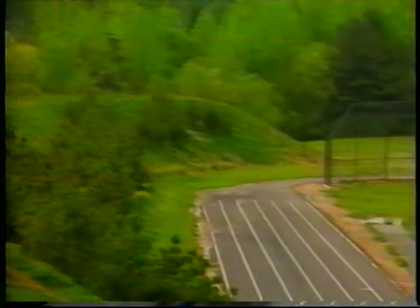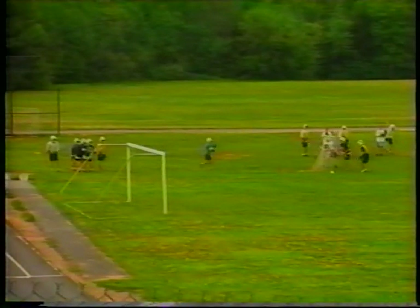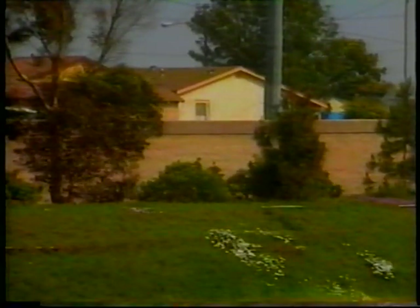Earth berms can be more naturally appealing and, once landscaped, are the easiest to maintain. They are not vulnerable to costly damage by vehicle impact or high winds, and can be very economical if fill material and right-of-way space is available. If insufficient right-of-way space is available, a wall can be built on top of a small berm — this is usually more cost effective than building a wall without a berm. Additionally, the slope of the berm provides an area for extensive landscaping.